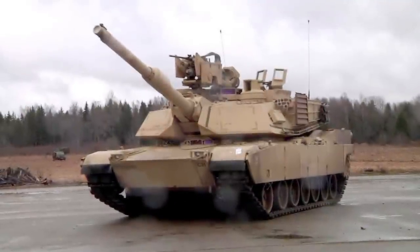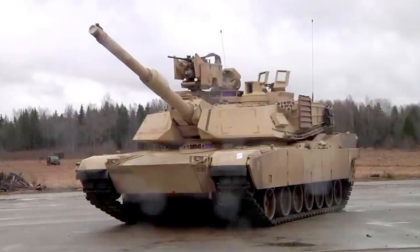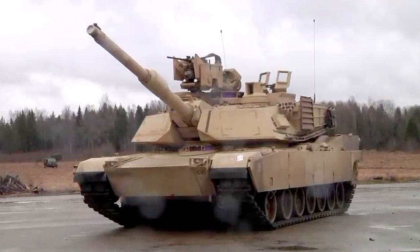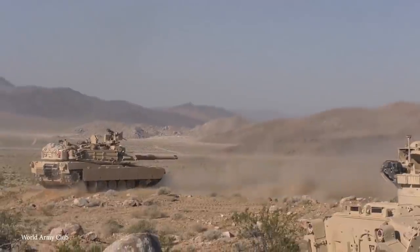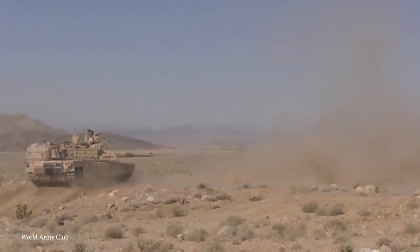The M1A2 has been an important presence in battlefields of the past two decades. And while it's seen as one of the most effective tanks in the world, designers are still looking to make improvements with the M1A3 that's expected to begin being built within the next few years.